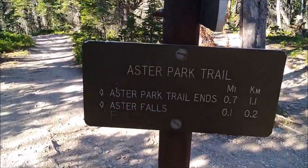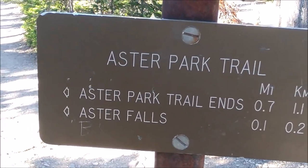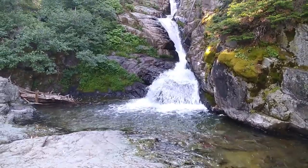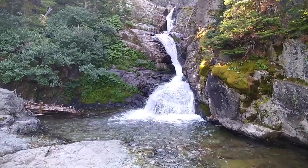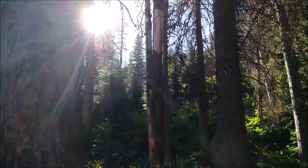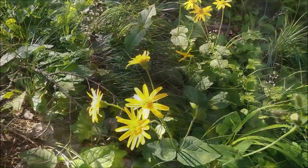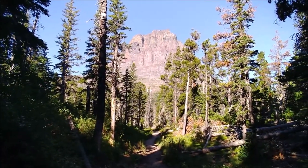We've come 1.2 miles and I'm going to go check out Asta Falls. One of the things I love about this park is the fact that there's no chemtrails.